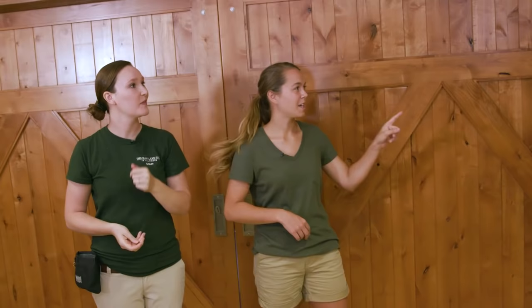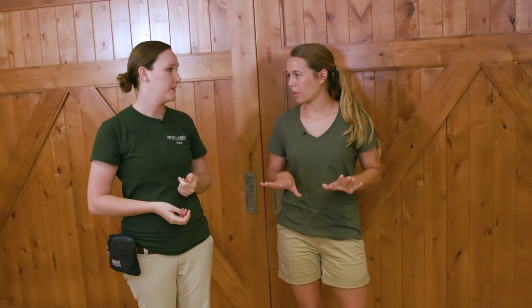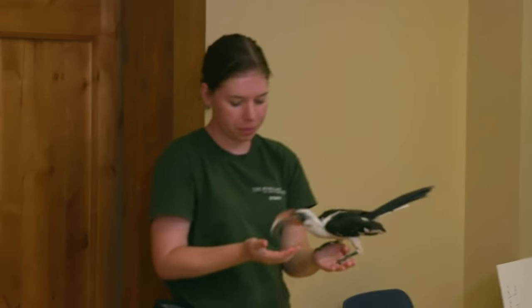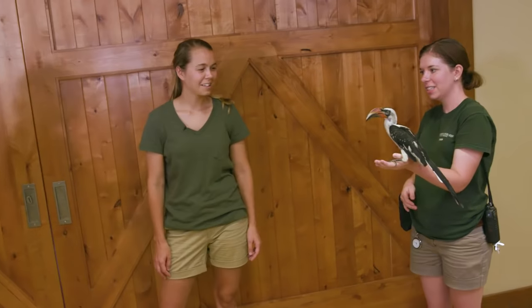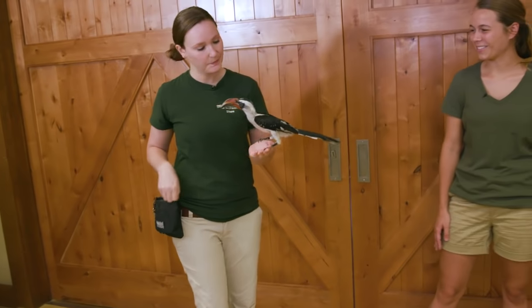So he has an orange beak and she has a black beak. That's really the only way to tell them apart? Yeah, he's a little bit bigger than she is. But that's the quickest way to tell who's who. Klaus. So cool.